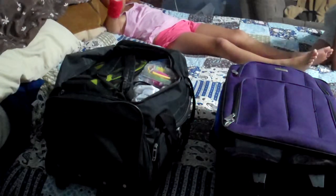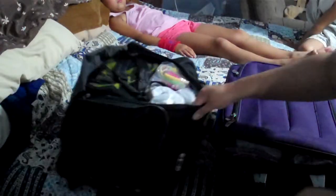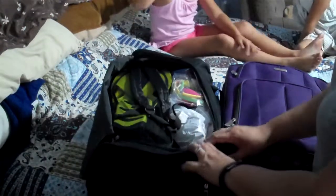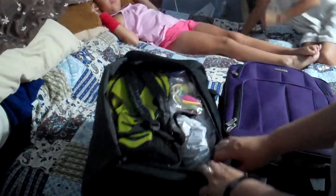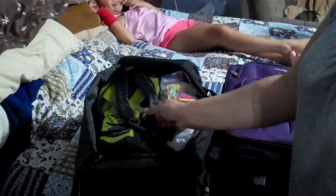About an hour later, we finally got it all together into their carry-ons. That's Emma, and Caitlin's back there with her. So let's start off with Emma's.